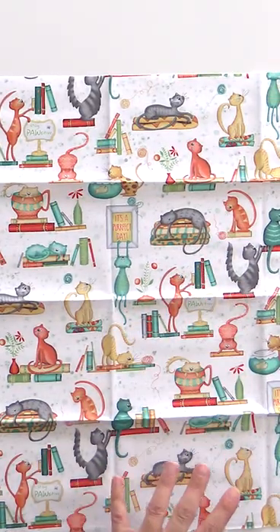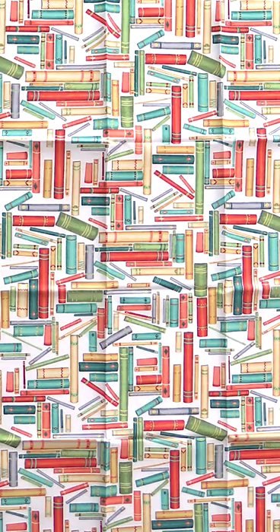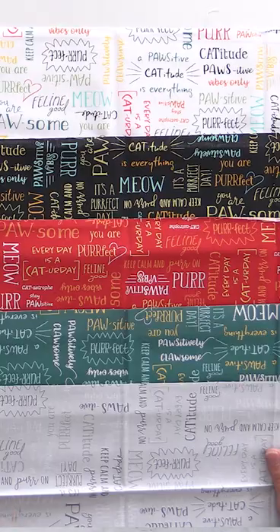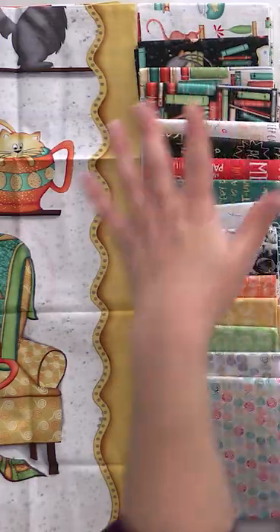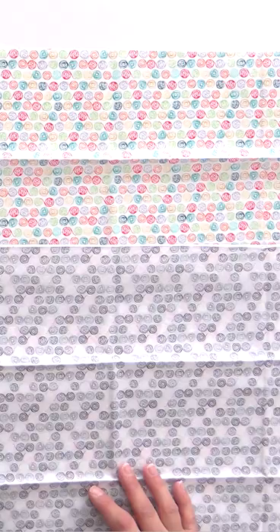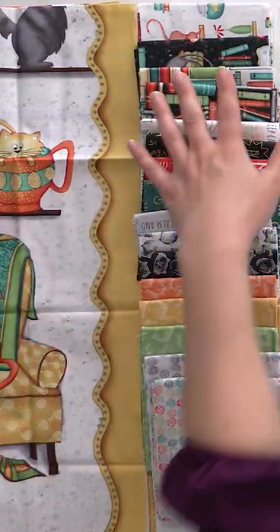Hands down, this designer is absolutely fantastic. Really good design, really good at integrating not just the color but also the design — creating fabrics that are going to make great blenders to support the ones that you really want to show off, and having those different scales. I mean, here's the deal guys: this is a perfect example of how this can be accomplished. It just is absolutely fantastic and the panel's fabulous.